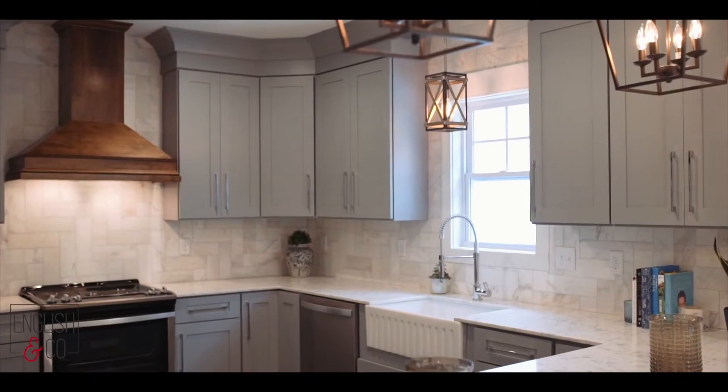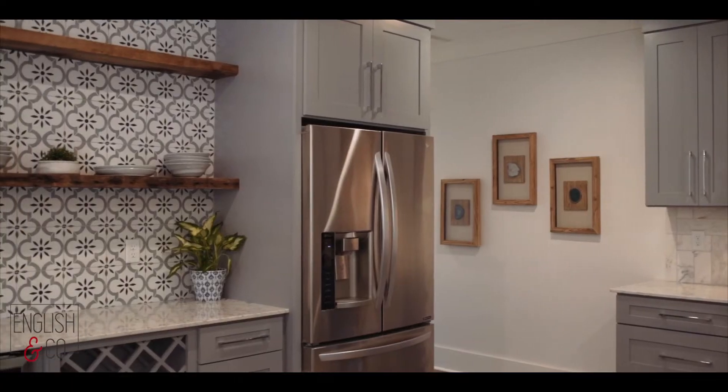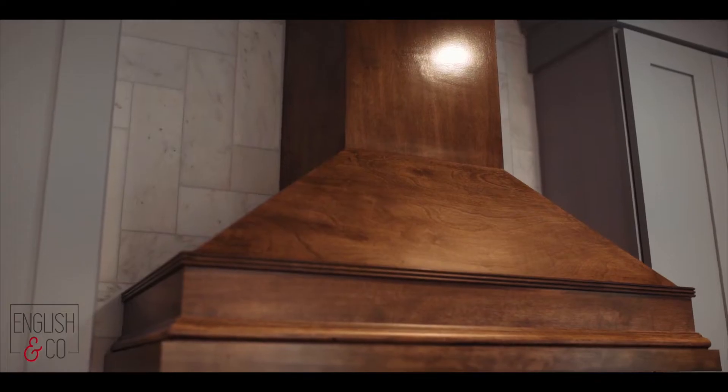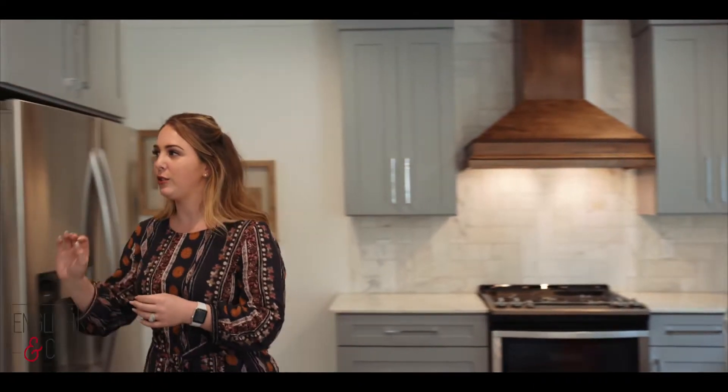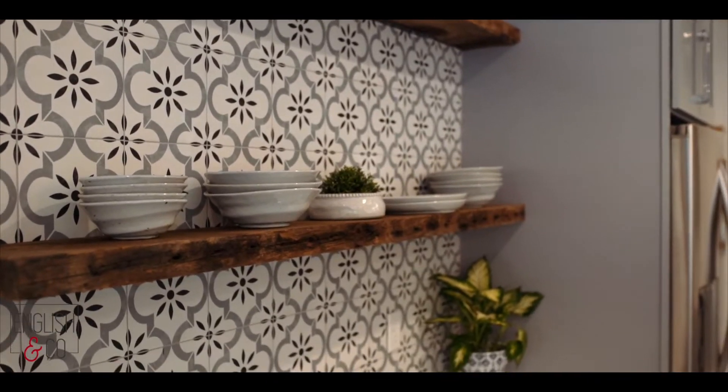In the kitchen we have a marble backsplash, quartz countertops, soft-close drawers, and a handmade range hood made by a local carpenter. And also over here we have original beams from the house that he's made into shelves, also with this awesome accent backsplash.